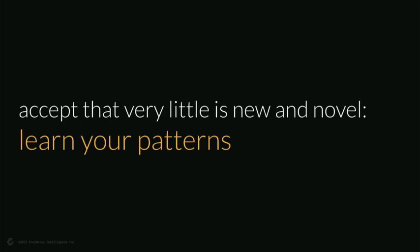Accept that very little is new and novel — we see all this stuff over and over again. Learn your patterns, learn your history. Thanks — I hope you enjoyed that journey.